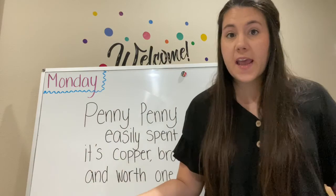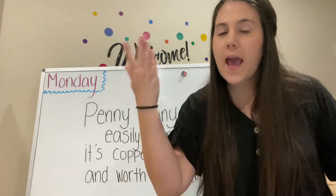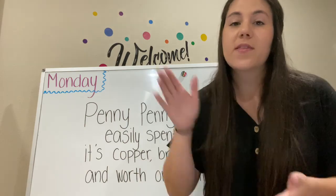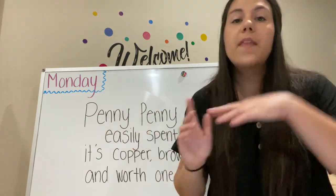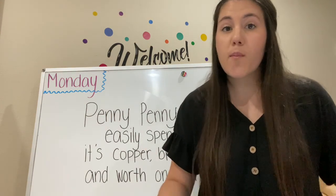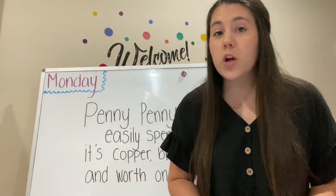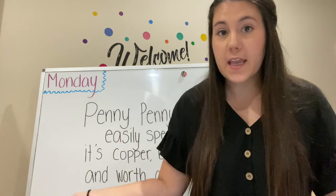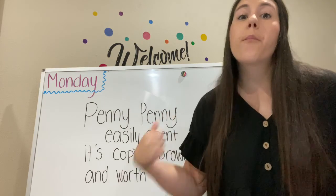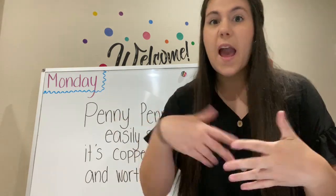The other side is called tails. I'm sure you've played a game like, do we want to do this or this? Let me flip a coin — heads or tails, right? We can use that as a way to make decisions. The head side is Abraham Lincoln's head and the tail side is the other side. On the other side is the Lincoln Memorial, which you can find in Washington, DC, and that was to honor Abraham Lincoln. What color is the penny? We said it in our song — brown! The penny is brown, while the other coins are silver.